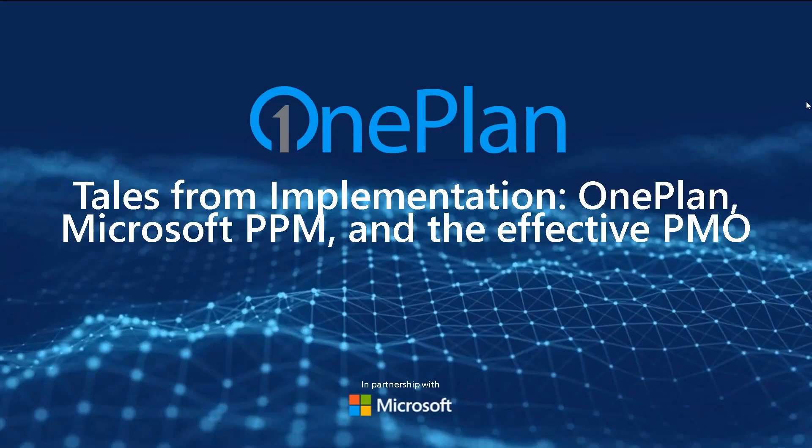Hello everyone and thank you for joining us today. My name is Robert Stickel. I'm also joined by my colleague Jose Levy. Jose will be today's presenter and will discuss the topic of Tales from Implementation, OnePlan, Microsoft PPM, and the Effective PMO.